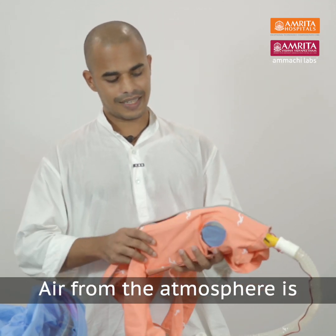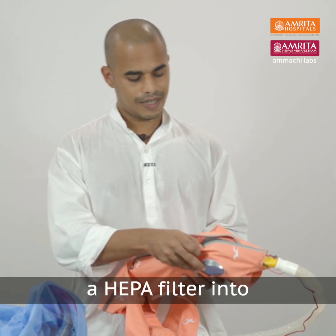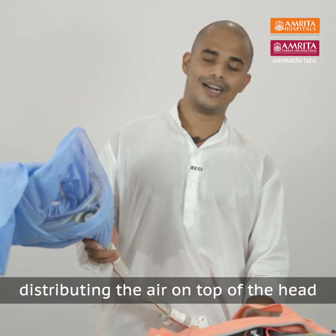How does it work? After the repair, the filter was connected and the blower was engaged. The medical grade tube was supplied with the fan to deliver fresh air.